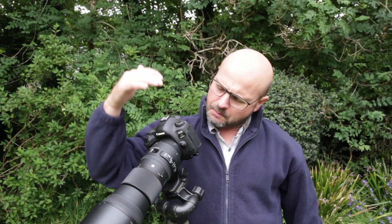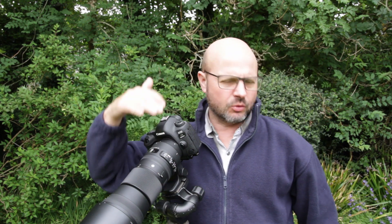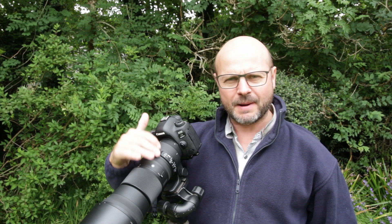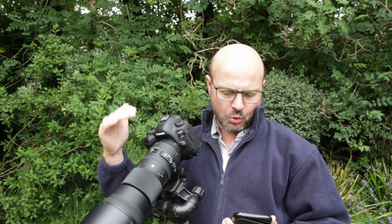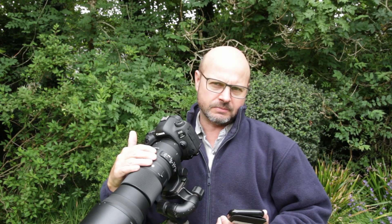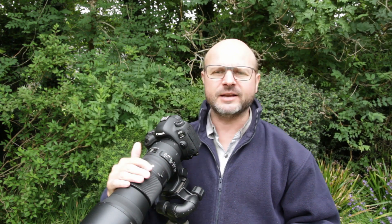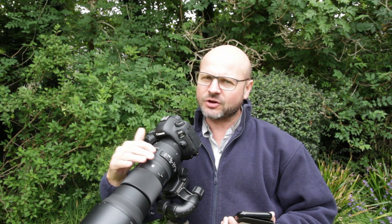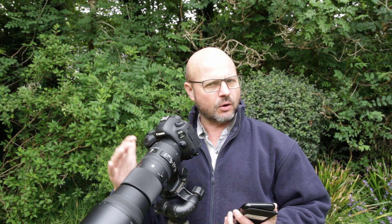One of the key things to think about when buying and using a lens this big — whether you're hand-holding it at airshows, on safari, or wherever — is weight. If you're doing a lot of hand-holding and following fast action where a monopod or tripod would be prohibitive, you need to be comfortable with it. This lens weighs 1.95 kilograms — this is the Contemporary version. Sigma also make a Sports version, but that's 2.86 kilograms. The lens and camera combination together is 2.75 kilos, so the Sports version would put you near three and a half kilos. A typical day at an airshow can be four to seven hours hand-holding, so that's really something to think about.